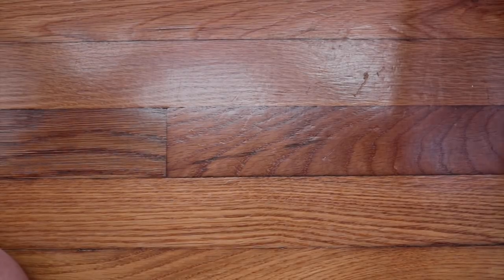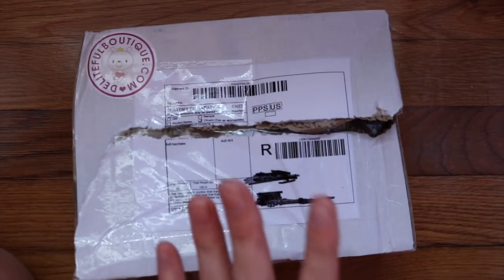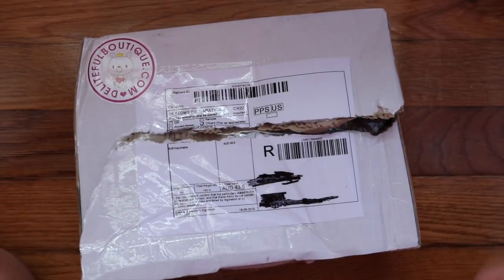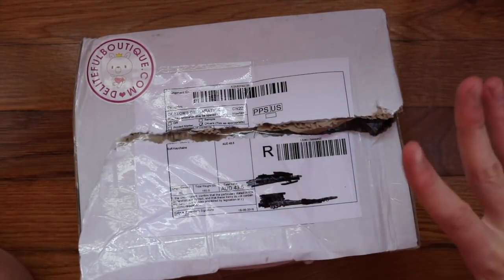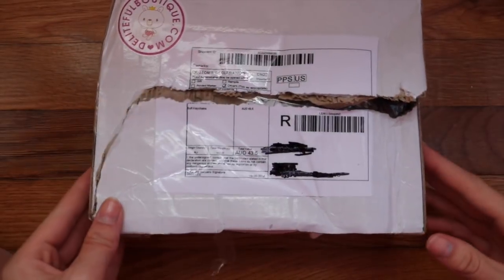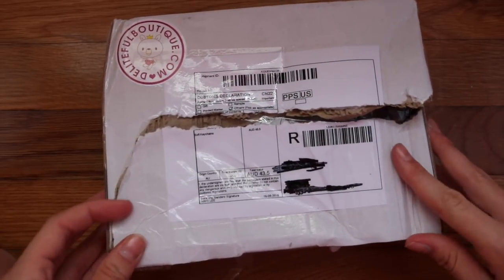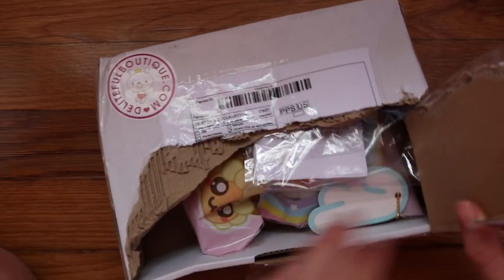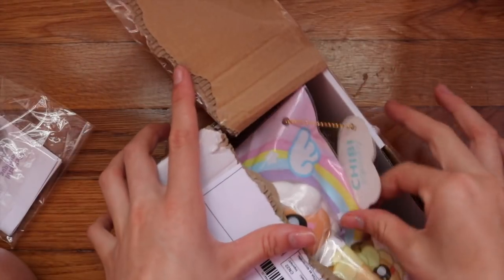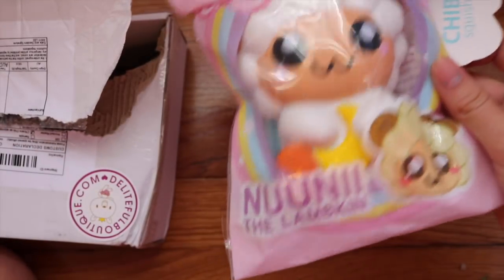Next I'm going to do the Delightful Boutique package. Delightful Boutique was selling a bunch of their old squishies that they found in their warehouse, so there was only like one or two of each in their last chance column in their store. I decided to purchase one of my dream squishies that was out of stock everywhere.